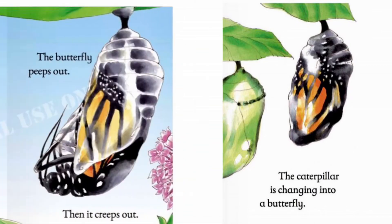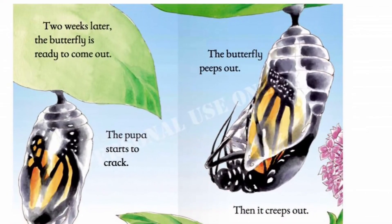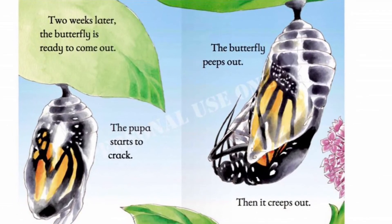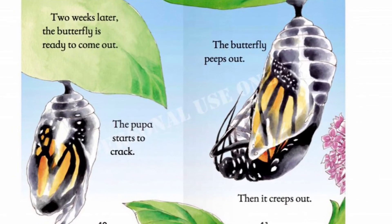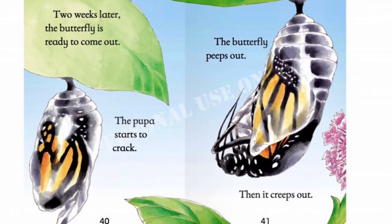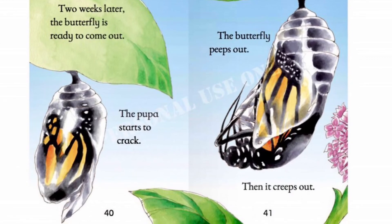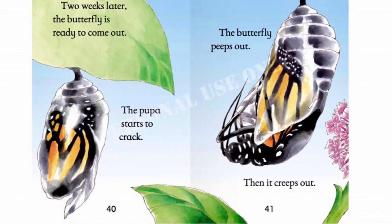Two weeks later, the butterfly is ready to come out. The butterfly's wings are crumpled and wet. The pupa starts to crack. The butterfly peeps out. Then it creeps out.